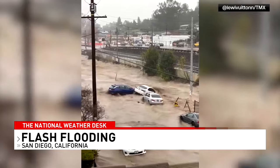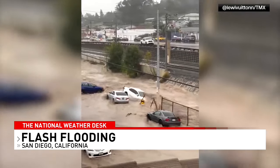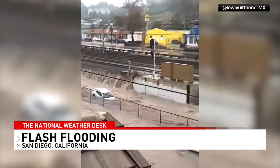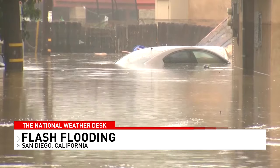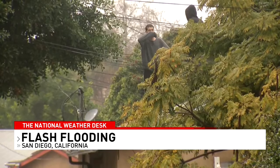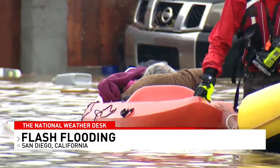There was dramatic flash flooding in San Diego, where the city had its wettest January day ever. Scenes like this prompted the mayor to declare a state of emergency. Keep your eye on the white car in the middle of the screen — the power of the water lifted it up and swept it away. In other parts of the city, water completely covered cars. People stood on the roofs of their homes, waiting for first responders to rescue them. Some were brought to safety on kayaks.